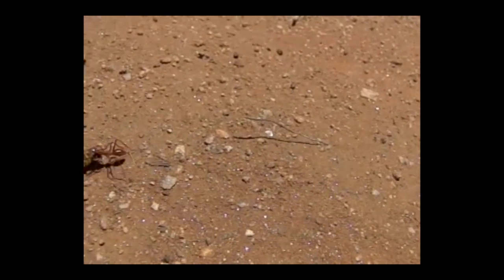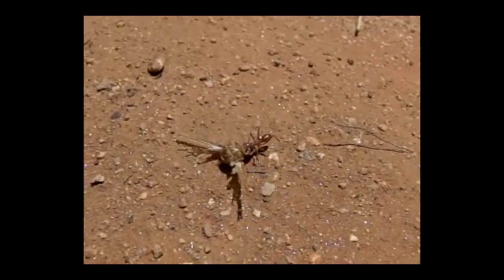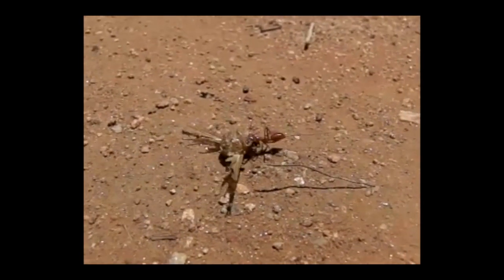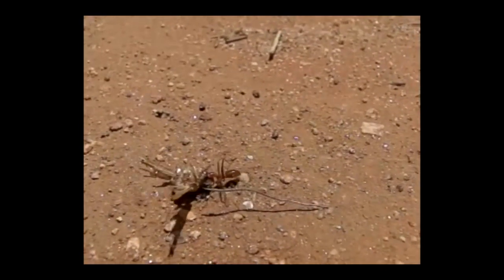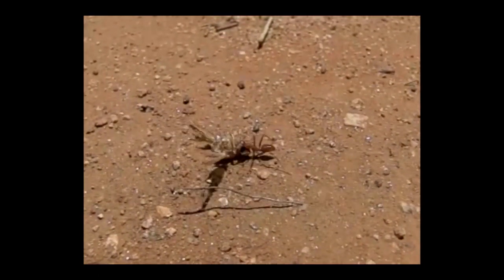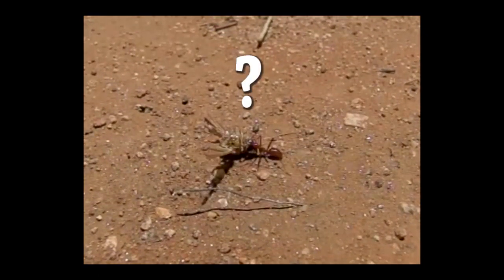However, we have a problem. Ants sometimes drag heavy food backwards, but still manage to find their nest. According to the theory, when walking backwards, the scene must appear entirely unfamiliar to the ant. So the question is, how do they still manage to navigate backwards all the way to their nest?